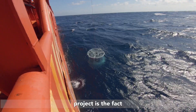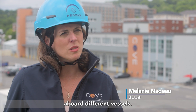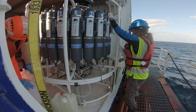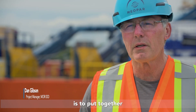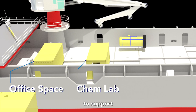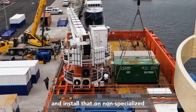What I really like about the MORI project is that we're developing ways that technology can be applied for different vessels, so there's a big value in scalability and flexibility around testing equipment. The intent of the program is to put together modular systems that can be combined in different configurations to support different research applications and installed on non-specialized vessels.